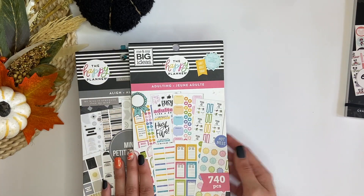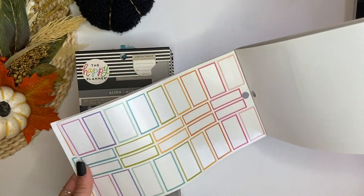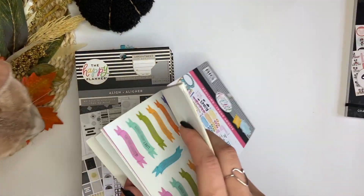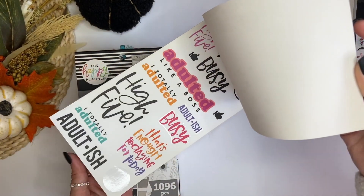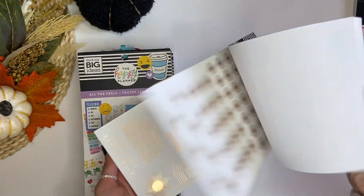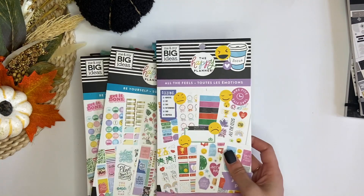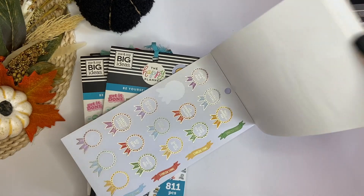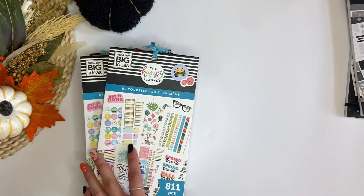So the first one is Adulting. I've used a pretty good amount of the sticker book — all the boxes are gone. I don't really use these, so I think I'm going to give this one away. This Align sticker book is a more neutral one, so I think I'm going to keep this one in my collection. All the Feels — I think I'm going to get rid of this one. It's cute, but I don't know if I'm going to actually use it. So I'm going to get rid of that one.